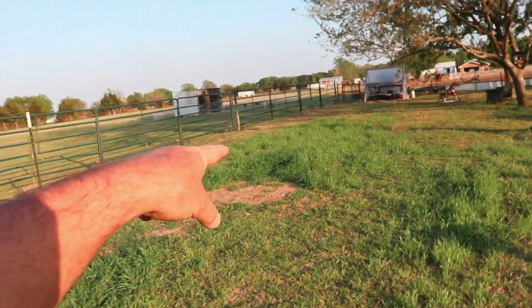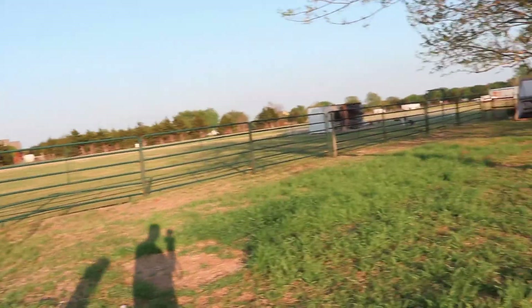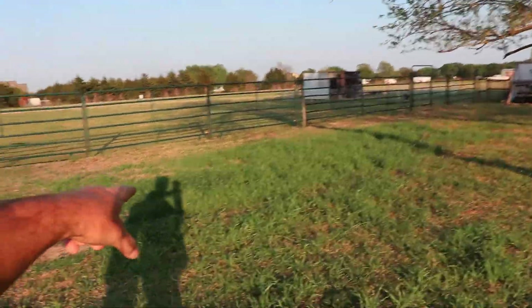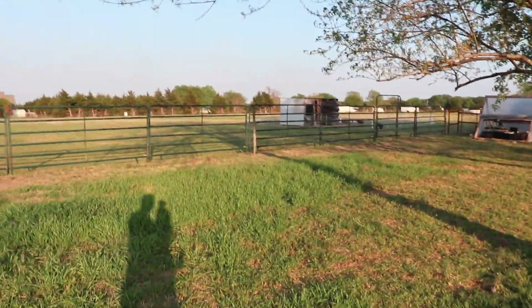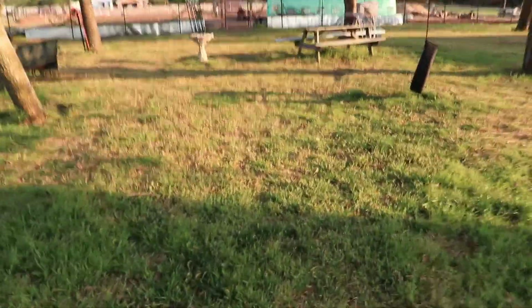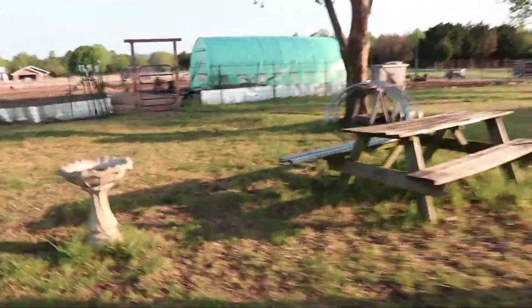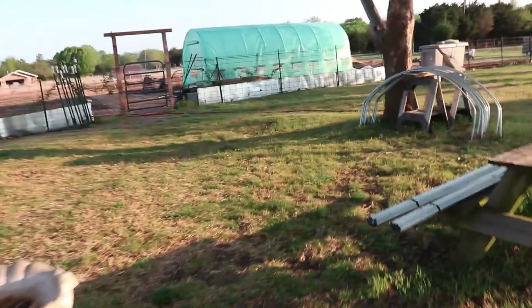You guys see all this really high wheat grass and stuff from the seeds we had? We had one of our chicken tractors back here last fall. Look how fast that grass came back and how green it is compared to a regular backyard. Pretty amazing — a lot of this grass hasn't come out yet. Different kinds of grass.